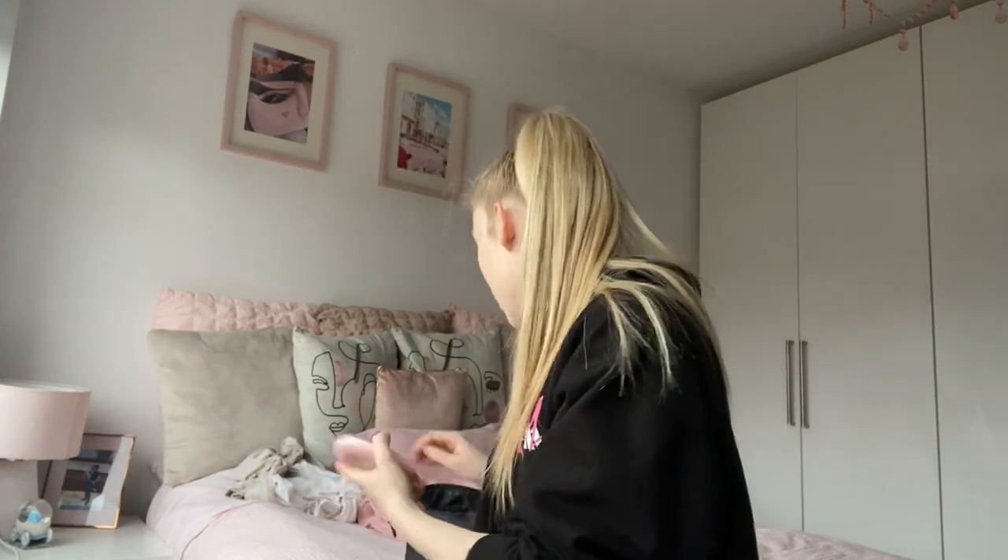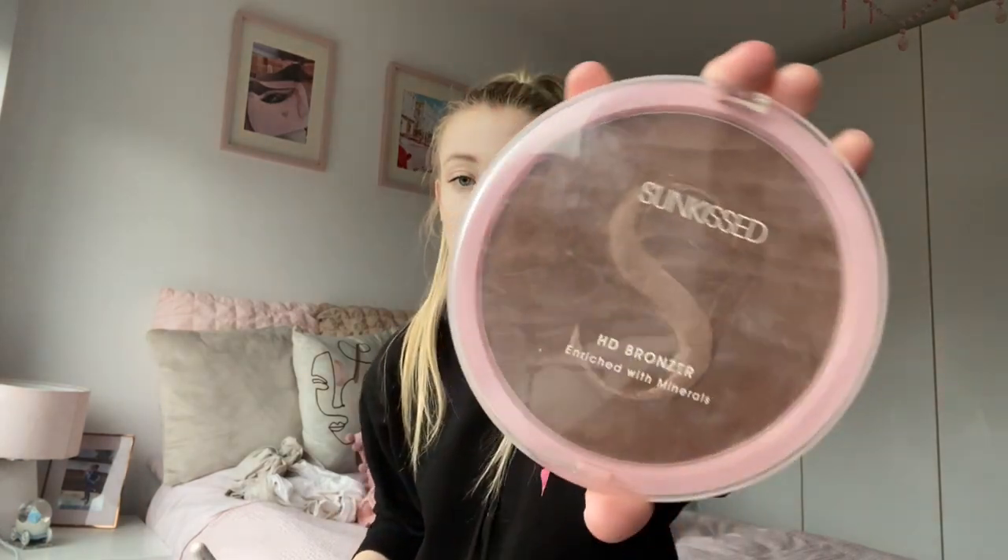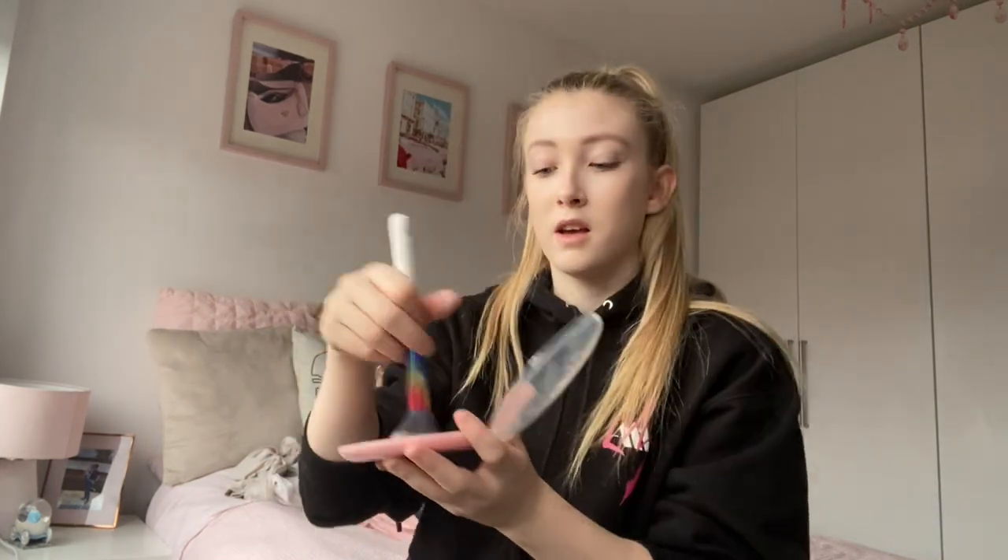Moving on, we're going to go into my contour. I'm using my sun-kissed bronzer — it's literally huge, like the size of my head, which is amazing I suppose because it's going to last a long time. So I just tap it on the end and put it on my face, circling it in a circular motion rather than going up and down.